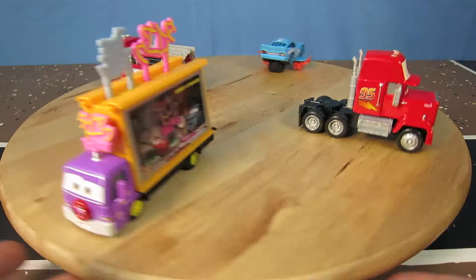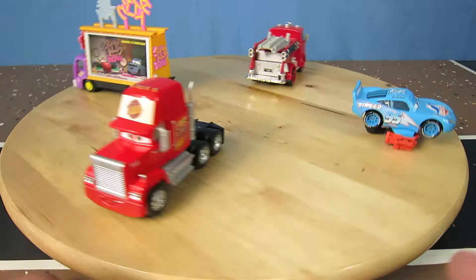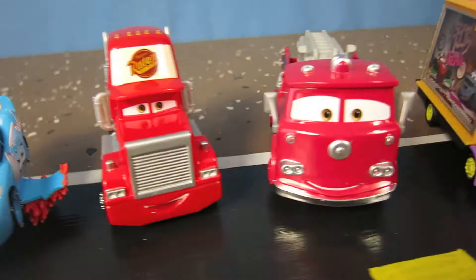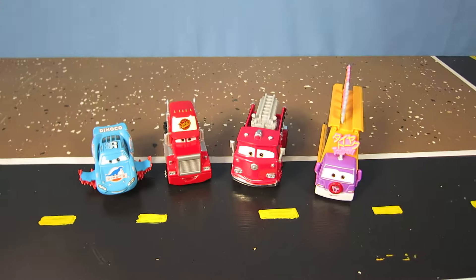The new deluxe characters are pretty cool for 2016. I can't wait to see more and other series cars that are out there. Well, that's it for this episode of Show and Tell. Make sure you check out my channel for more Disney Pixar Cars videos and for more exciting toys.